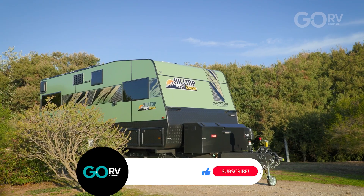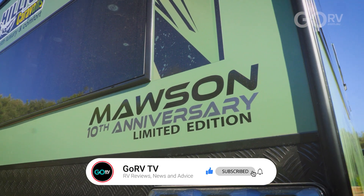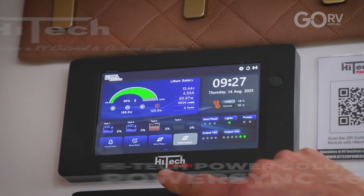I'd love to talk to you about this new high-tech power management system that's become available on the Australian RV market. I'm sitting inside this brand new beautiful Hilltop Mawson 18-foot 5-inch single axle caravan. Let me give you a quick overview about the brains behind this system. Collectively it's known as the PowerSync 3680 RV management hub and it contains three main components.